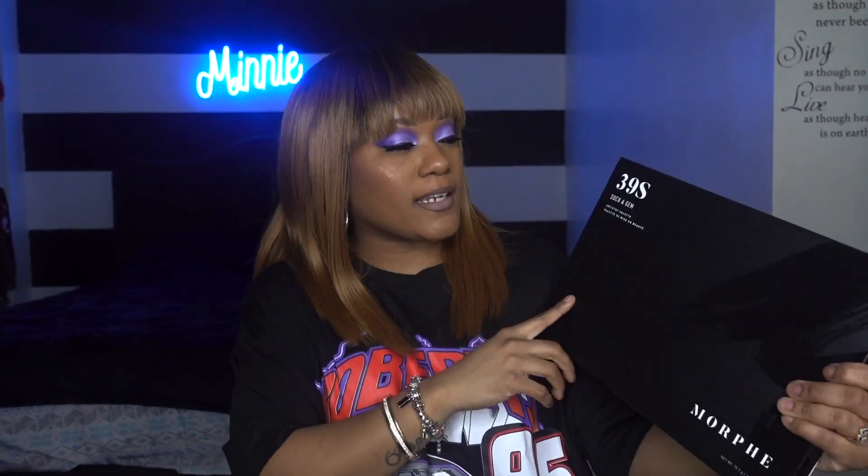Before we get into this video, if you are new to this channel please hit that subscribe button and hit that notification bell so you get notified anytime I upload a new video. I'm doing a giveaway! I have an extra palette here — this is the Such a Gem 39s palette.